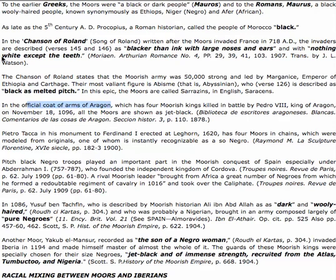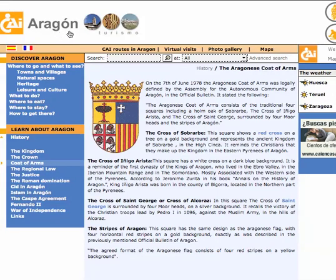The official coat of arms — all the Moors are shown as jet black. They were killed by King Pedro the 8th, King of Aragon, on November the 18th, 1096. This is from the Aragon Turismo website — this is their site. And that is the official coat of arms. Those are four unique kings. Black Moors. Case closed.